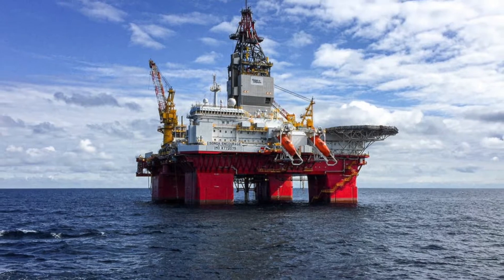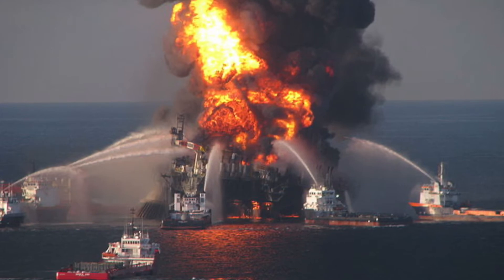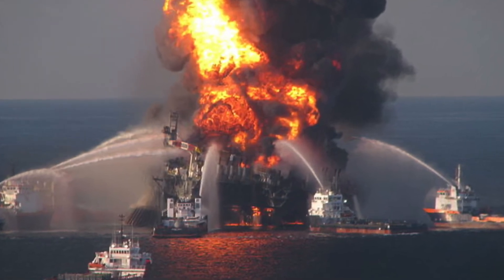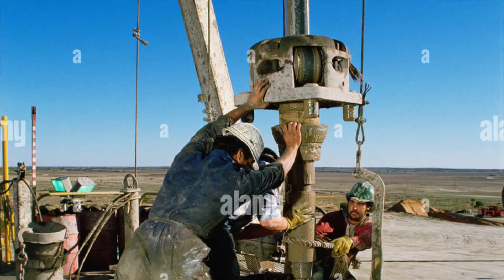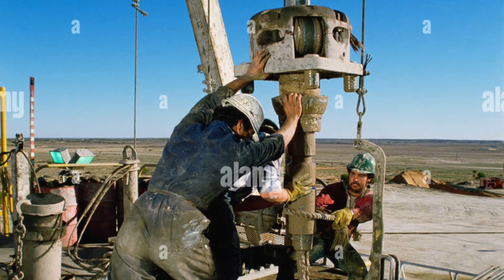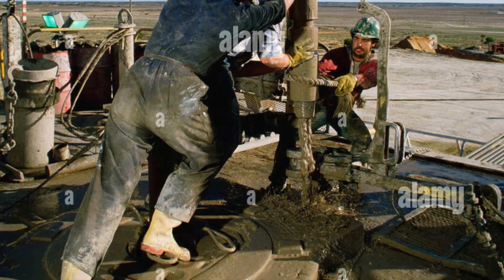Once they have located the oil, they begin to drill for it. This can get pretty dangerous because gas pockets easily explode, and oil spills can be devastating to the environment. As they are drilling into the ground, they actually pump a thick fluid comprised of gas, water, or some sort of aerated mud depending on where they're drilling and what kind of rock they're drilling through. This helps them maintain pressure to prevent rapid decompression of the oil well. It also helps them collect debris as they drill and bring it up to the surface.